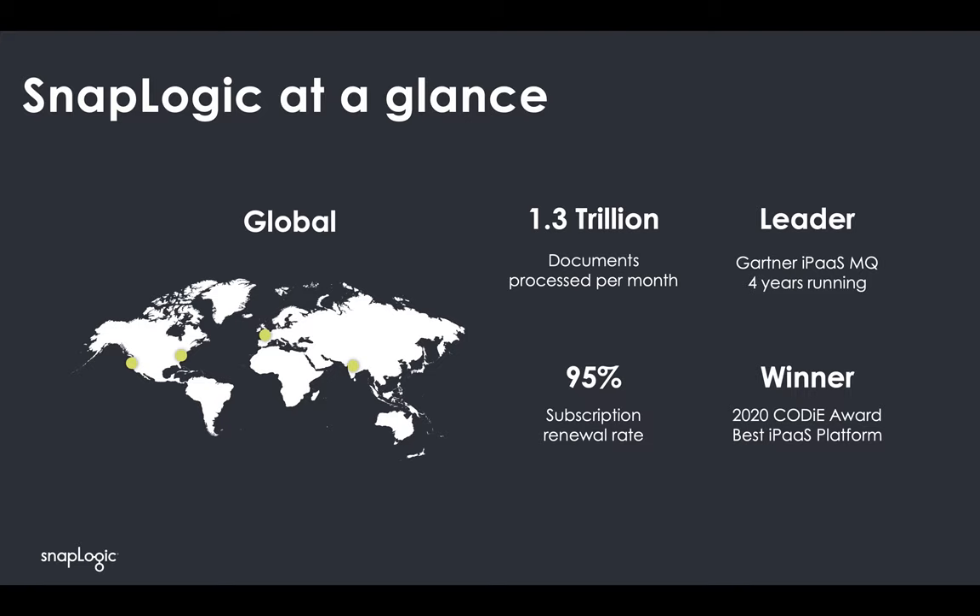Given the nature of our business, we primarily service the Global 2000s and have over 1,300 paying subscription customers — and not just trial users of our product. Built upon RESTful principles, SnapLogic's internal language is JSON and we process over 1.3 trillion documents per month. This figure is up from about 10 million per month just a few years ago and showcases the scalability of our SaaS multi-tenant system, with more SnapLogic customers processing more data through cloud transformative initiatives. We put a lot of pride into our product, and that can be recognized through our above-industry-average subscription renewal rate of 95%.